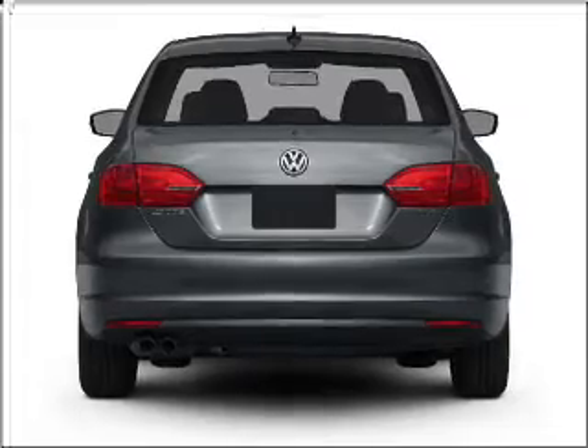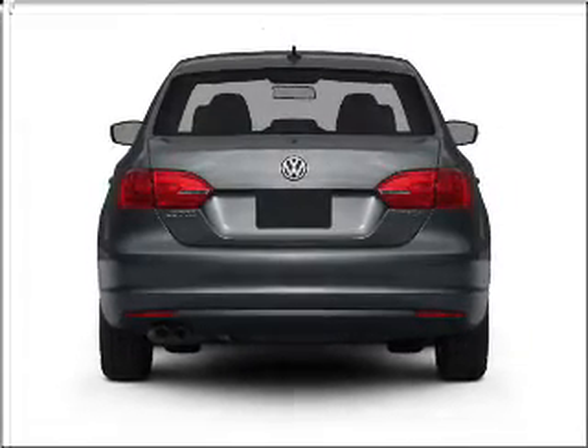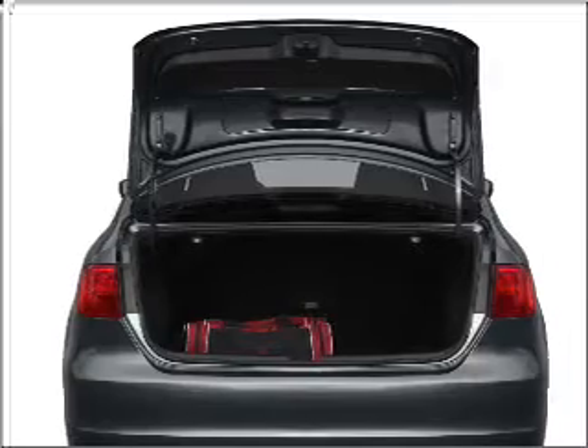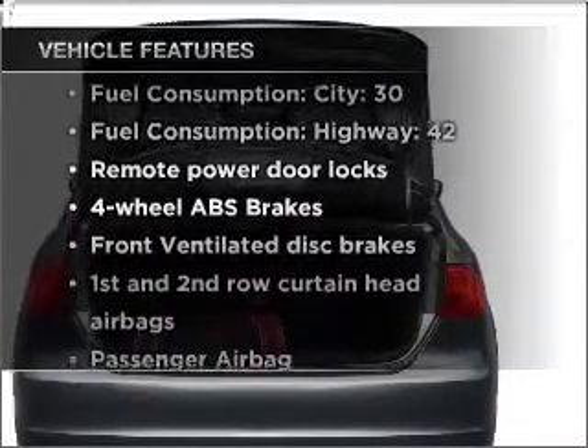The anti-lock braking system will keep you safe on the road. Heated seats make cold weather driving more endurable, and memory settings are one of many features. With these notable features, you won't want to miss out on the opportunity to own this amazing ride.